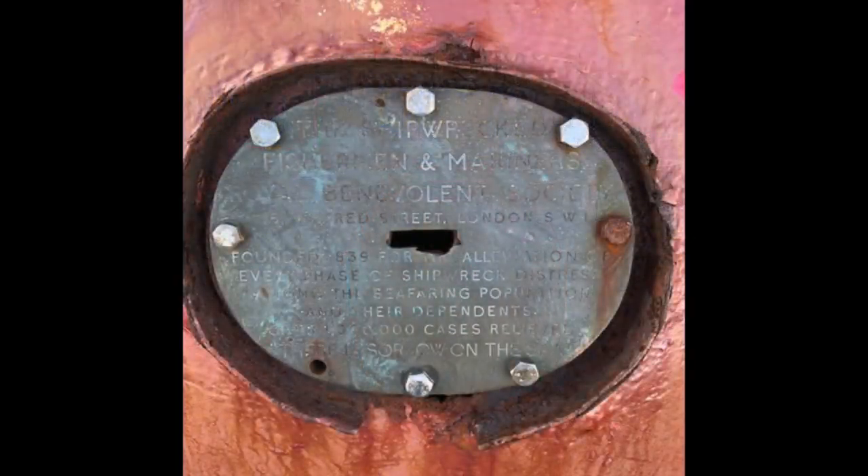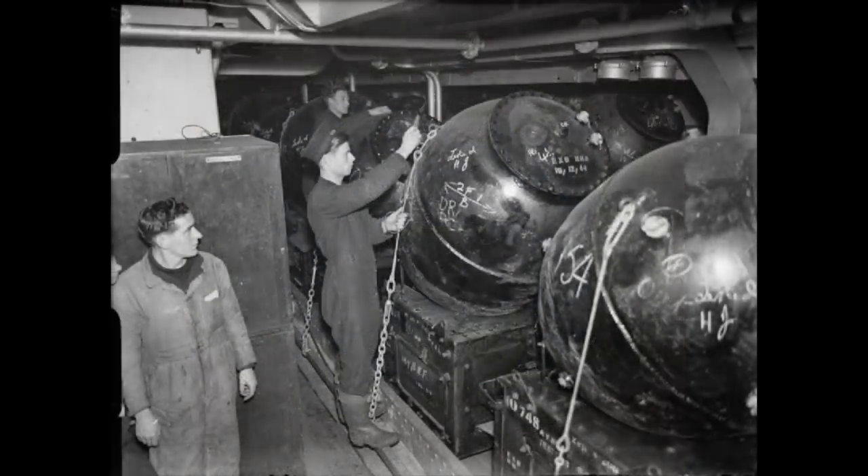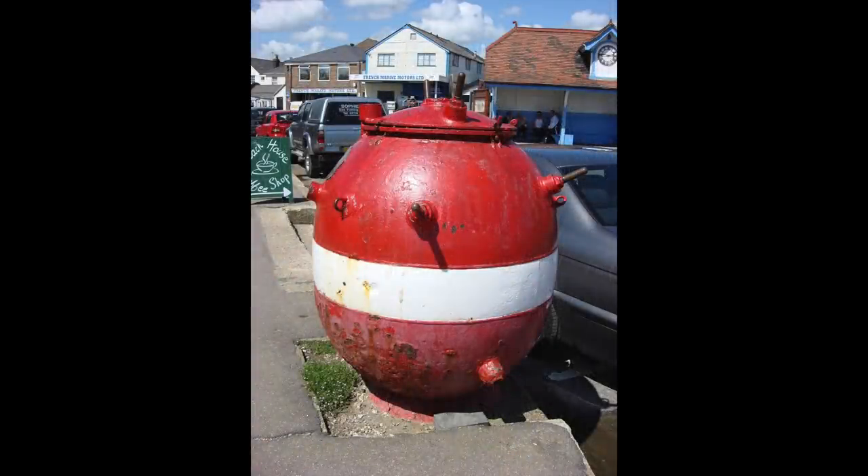The idea of using naval mines for this purpose originated in 1949. In that year, the Royal Navy had an astounding 14,933 World War II-era sea mines in storage. The Admiralty donated 200 deactivated mines to the Shipwrecked Mariners' Society, and repainted, they were set up along the coast as collection boxes.